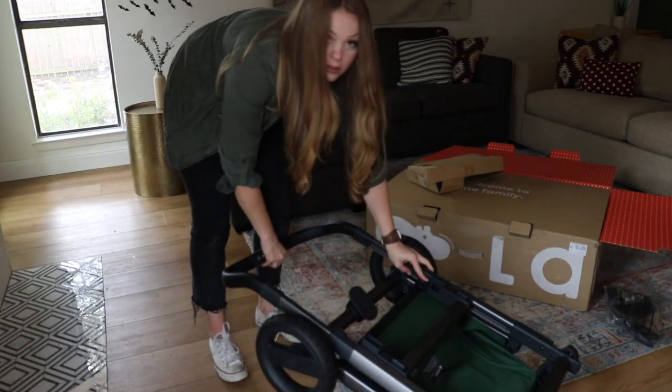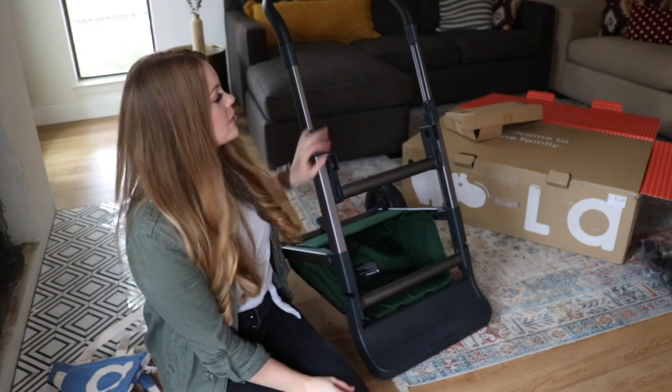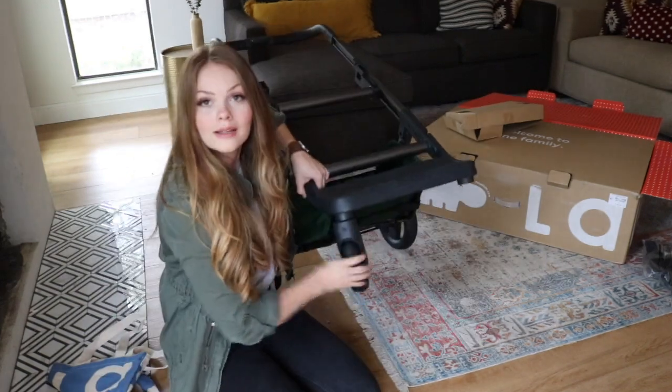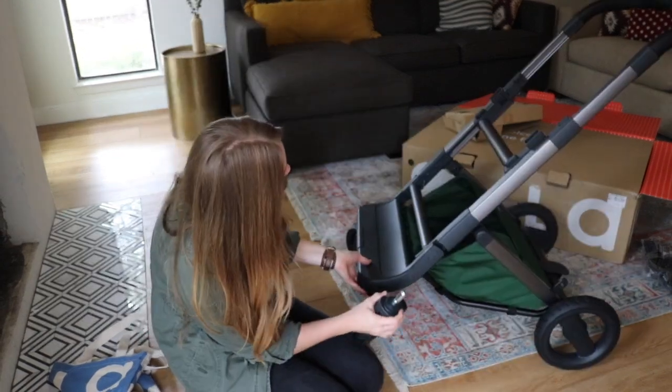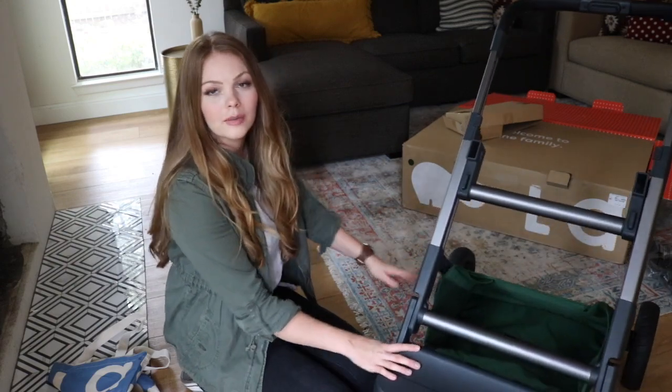I'm just going to release here on the side and lift up. That was super easy to open. Now I'm just going to grab the wheels, pop them on until it clicks and they spin. One and two — that is not complicated at all. And now we have a stroller base.